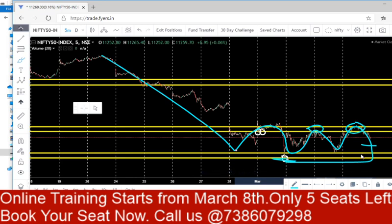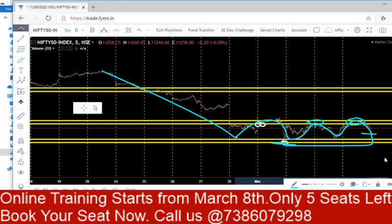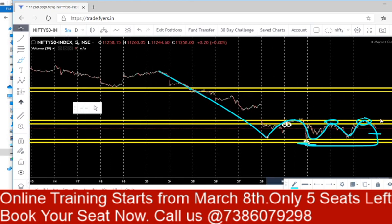Once 11,035 is broken, we will see good lower levels till 10,800 and 10,600. If someone wants to take short positions, they can take on a breakout below 11,035 with a target of 10,600 and 10,800. If Nifty opens gap down, just wait for 11,400 to be taken out before taking any upside trade.